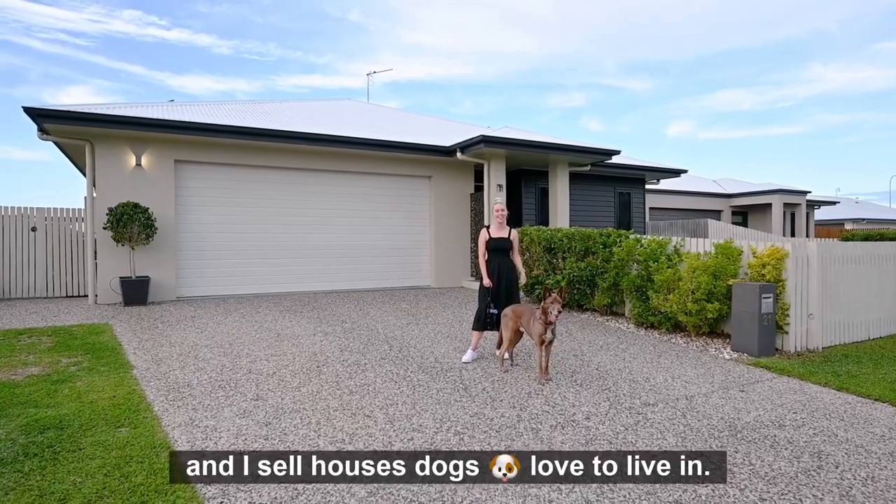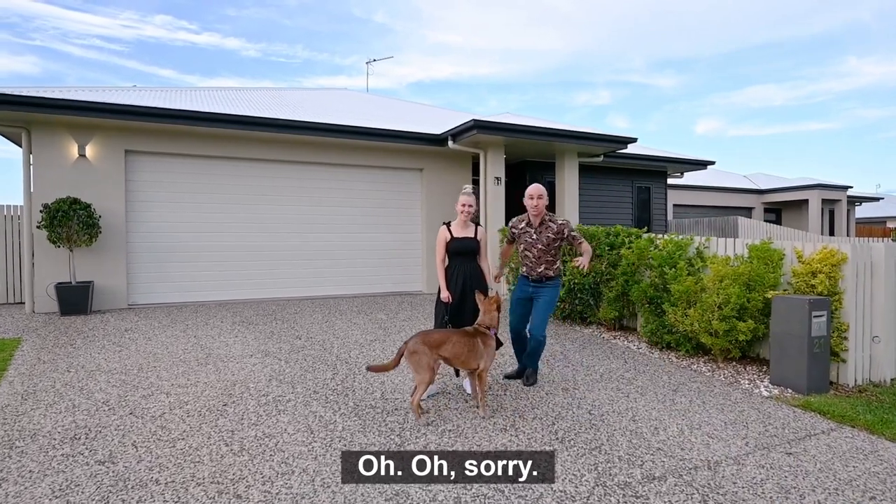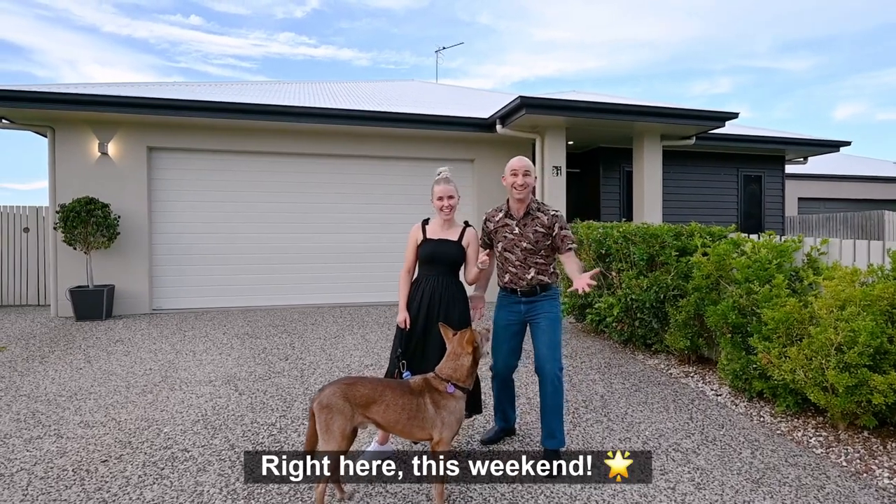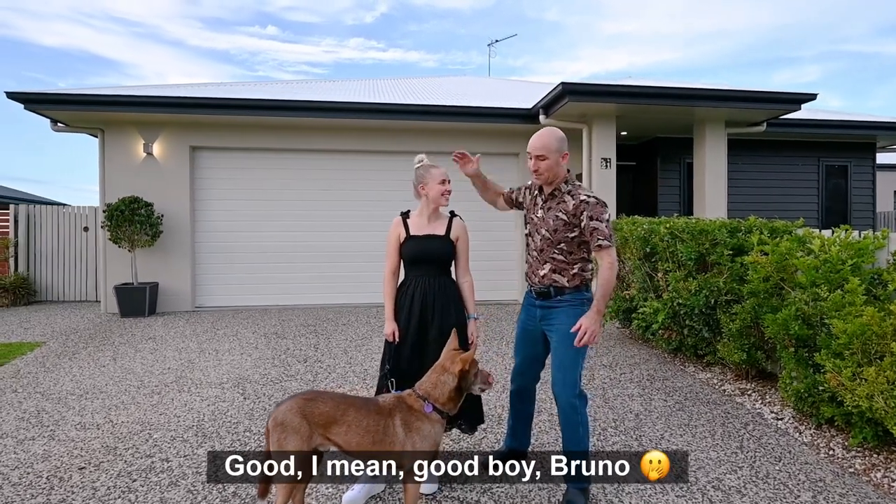I'm Abigail Fairbanks, and I sell houses dogs love to live in. Sorry — what are we doing? We're just about to say we'll see you right here this weekend. Good boy — I mean, good boy, Bruno.